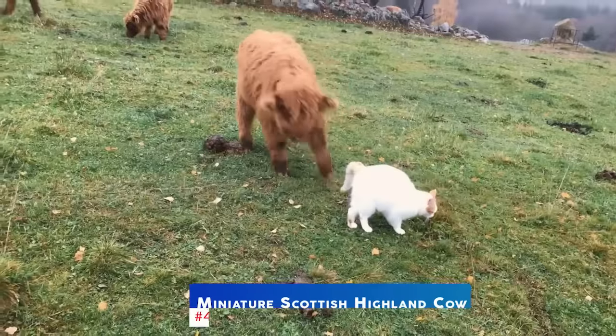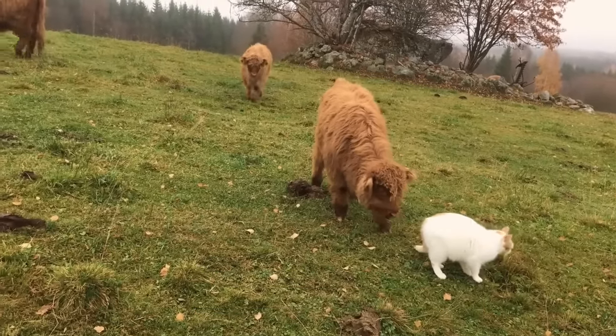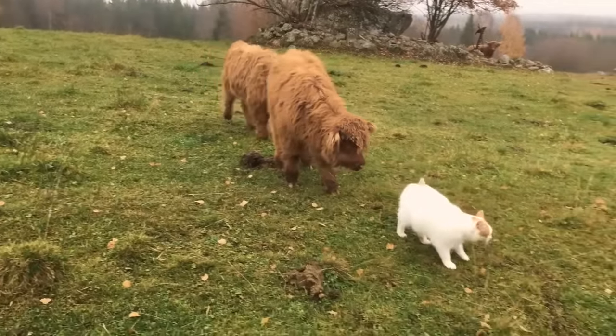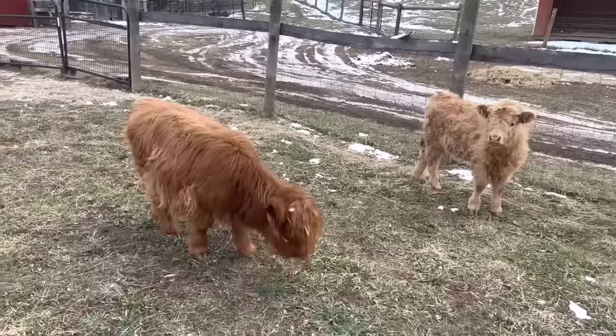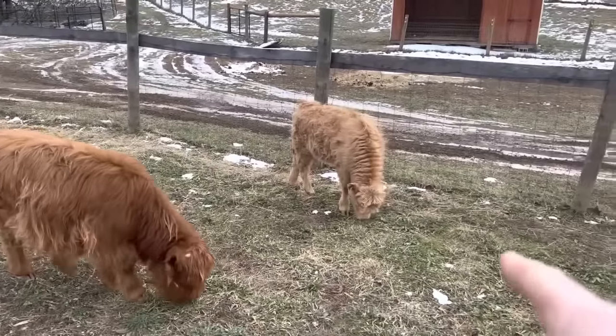At number 4 is the miniature Scottish Highland cow. These cows are known for their shaggy coats and friendly nature. They are very hardy and can thrive in a variety of climates. They are also great foragers and are easy to handle.